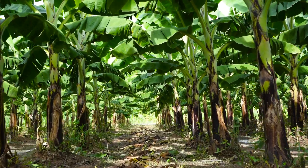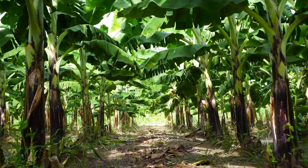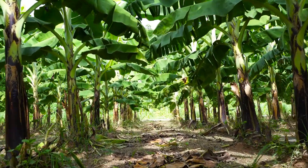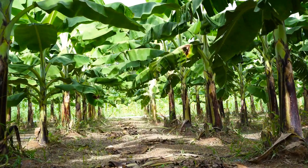Nearby, banana plants abound. Despite their abundance, banana plants possess minimal genetic diversity, making them susceptible to pests and diseases.